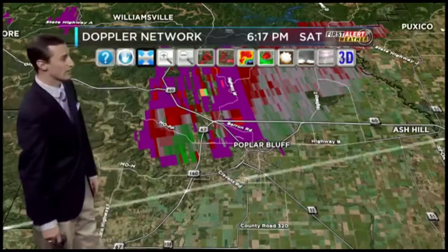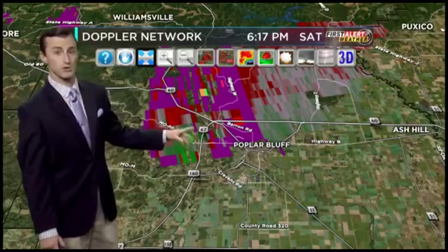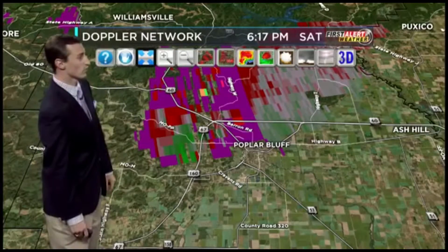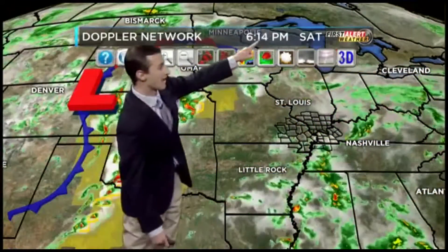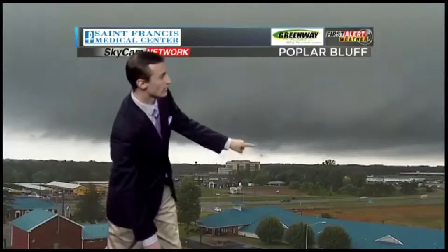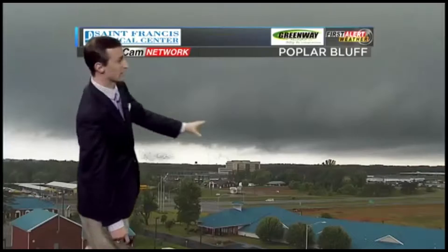Any rotation will be very weak, very low-topped. If you're listening in Poplar Bluff, northern Butler County, be on the lookout — we are still dealing with a chance for a funnel cloud. I'm going to zoom back out and get a look at that sky cam once again. It looks like things are fairly quiet, but this is the area I'm watching. What we see here is what we refer to as an SLC — a scary-looking cloud. That's a big black cloud that we are watching.